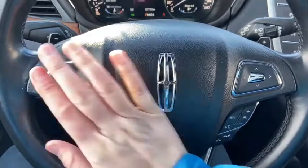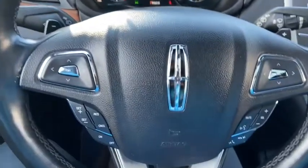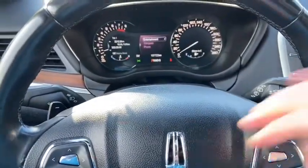On the steering wheel, arrows on the left hand side will take you through your information panel on the dash. You can see we have about 107,000 kilometers on this vehicle. Down below you have your cruise control settings, and on the right you have your audio and hands free. There are also paddle shifters located behind the wheel.